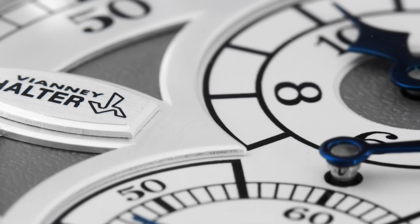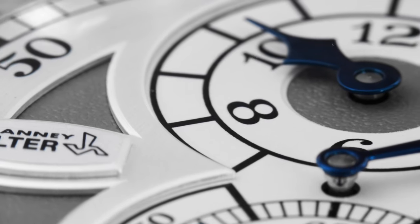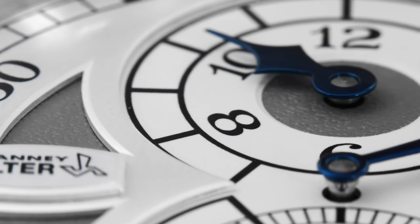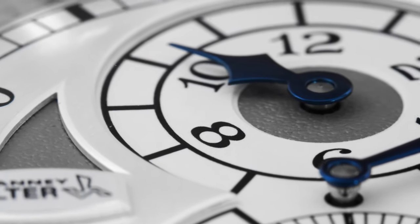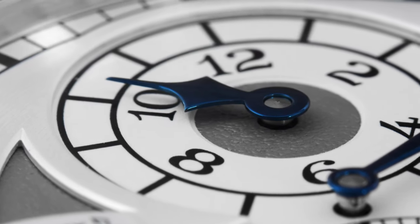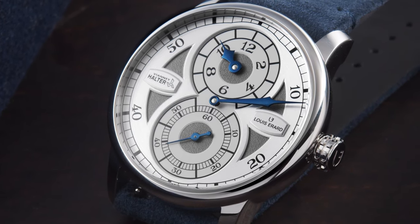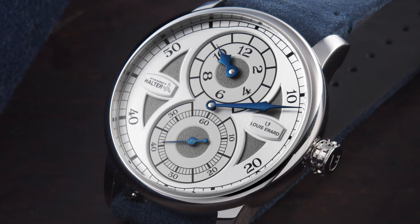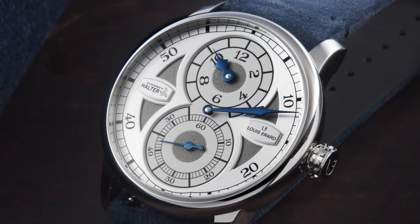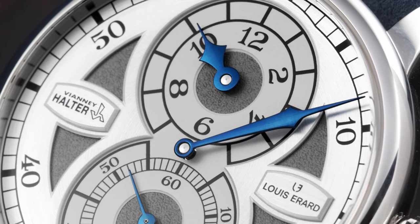There are quite a few similarities when you look at the dial of this watch with Vianney Halter's creations. If you look at the font of this model, it's actually inspired by his other watches. You can find the same font in the Antiqua, the Trio, and also in the Classic watch. Around the periphery of the dial, you have the railway minute track, which slightly curves at 6 and 12 o'clock. Another signature of this watch are the hour and minute hands — they're both blue, and the tip of them resembles a fountain pen.